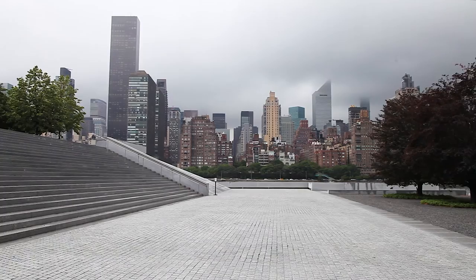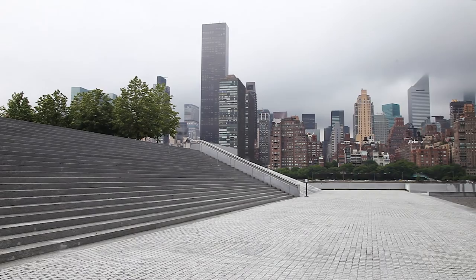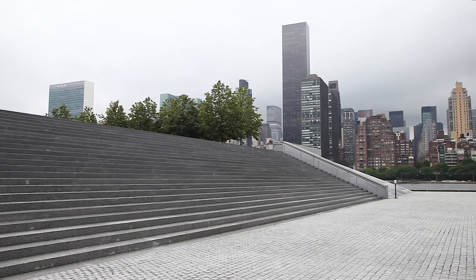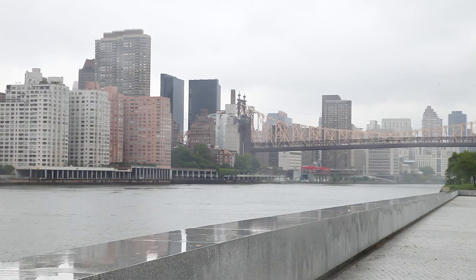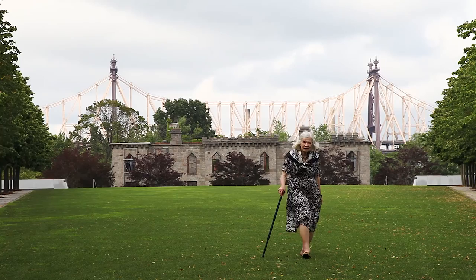This remarkable sight, which couldn't fail but be noticed — it was a great sight, both in visiting it because of the view of the city, and also the possible view across to a memorial from Manhattan and Queens. And of course, the bridge was in itself a great image, too. So this had to be something strong.